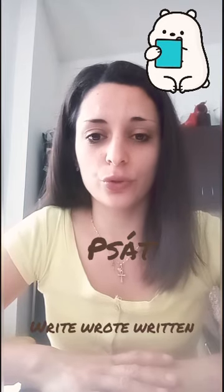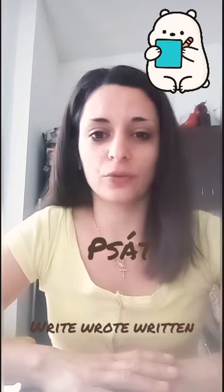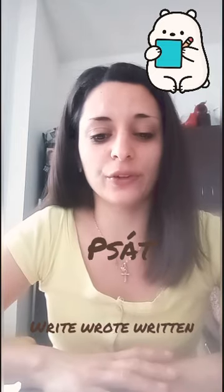Number two — to write: write, wrote, written. Write, wrote, written. Very good.